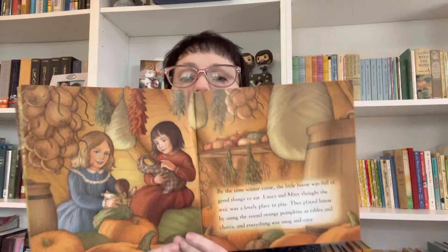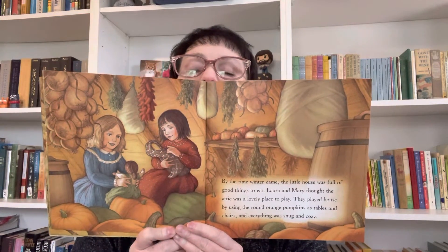Laura and Mary thought the attic was a lovely place to play. They played house by using the round orange pumpkins as tables and chairs, and everything was snug and cozy. Look at all that food put up for the winter — it's got to last five people all winter long in Wisconsin.